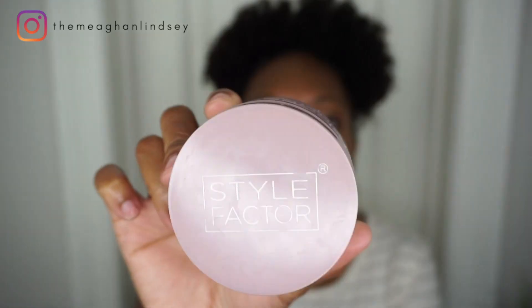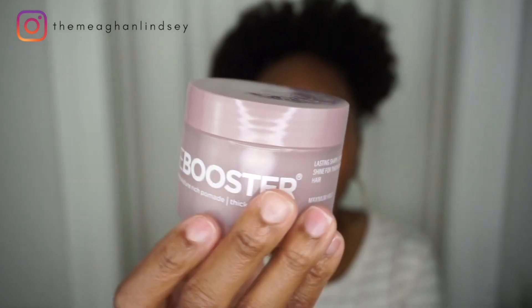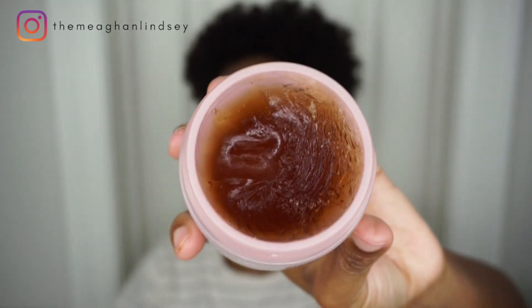This next one — I was very late to the party and I was mad about it. I mentioned it in my 2019 favorites. This is the Style Factor Edge Booster. It comes in different colors and smells. I got their extra strength rich pomade for thick and coarse hair, for maximum hold — it also promises lasting shape, style, and shine for thick and coarse hair.